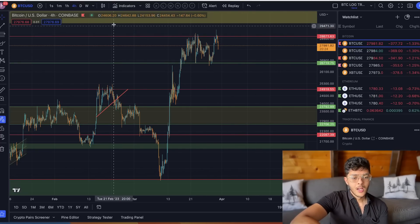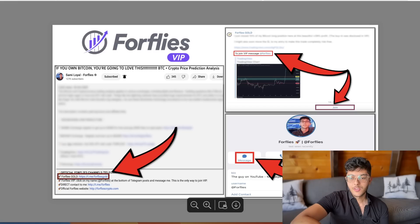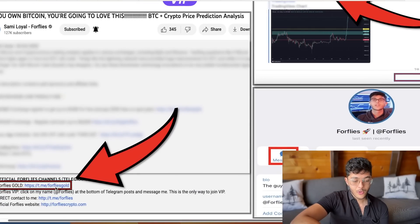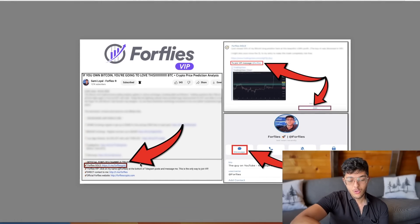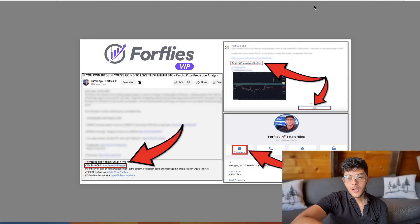I remain in my long position, still sitting at roughly $180,000 in profit — very happy with that. VIPs have seen how that position evolved in real time, and many of you inside my free Four Flies Gold channel have also seen those updates, as I've continued sharing them there quite a bit. Check them out by following the links in the description.